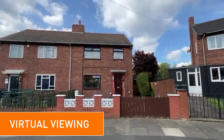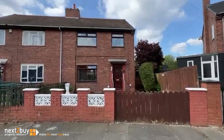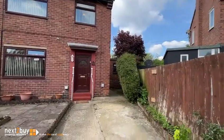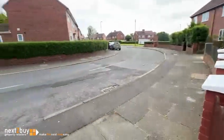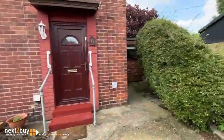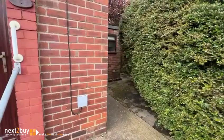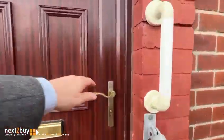This is our three bedroom semi-detached house on St Hilda's Avenue. As you can see, we've got some off-street parking here, a front garden, and a gate at the side there for your bins, etc. So I'm going to take you through into the hall.